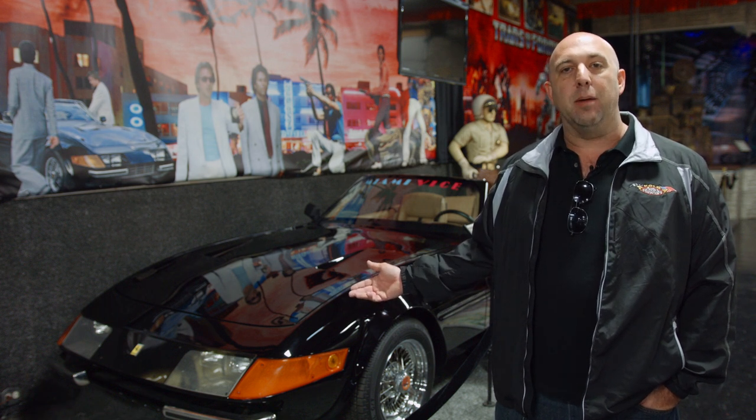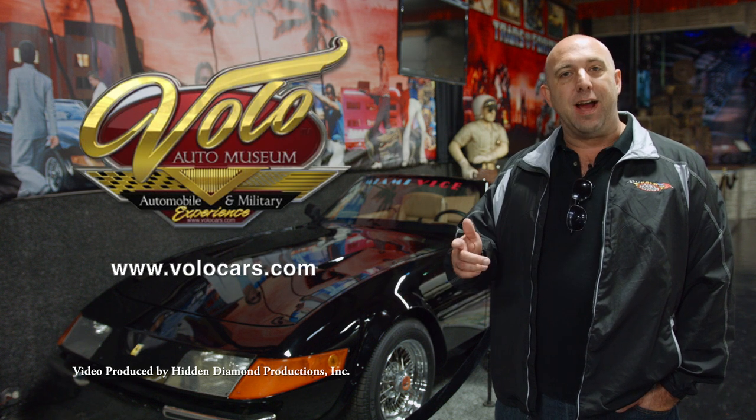So if you'd like to see this car, come on out to the Volo Auto Museum. Be sure to look us up on our website, volocars.com, and find us on Facebook. We'll see you next time.